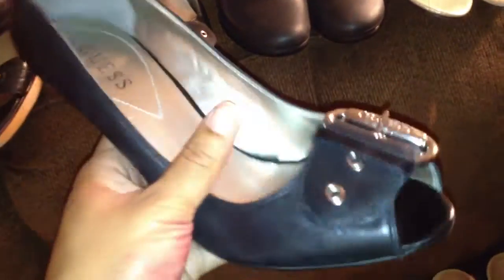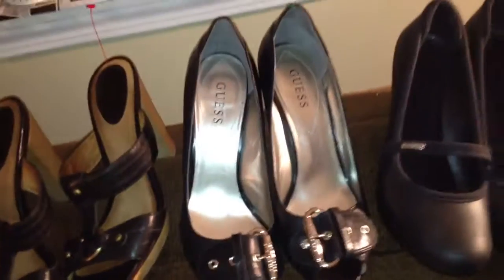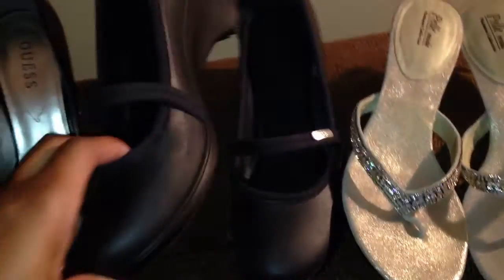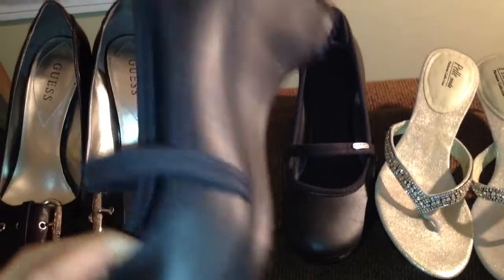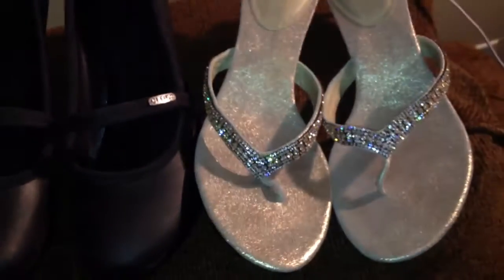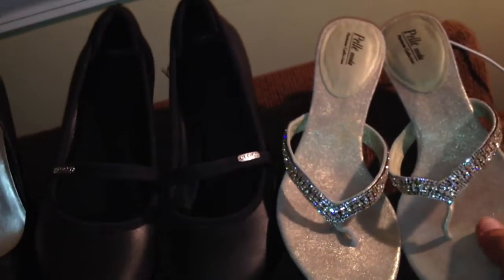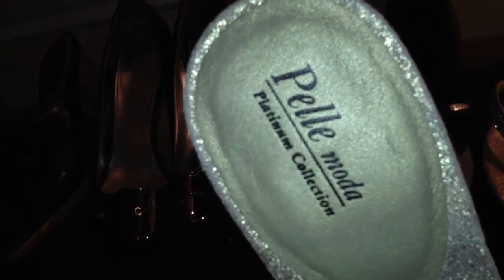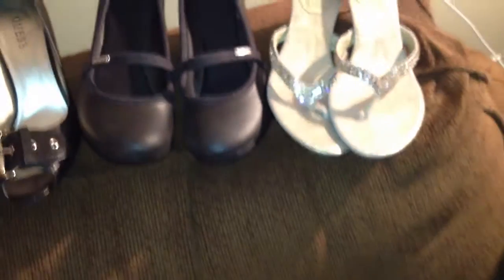These Guess shoes don't look all that great right here, but oh my gosh they are so hot, so cute. I'm thinking about keeping them, but if they go for 30 bucks I'll wear them and then put them on eBay. These are Crocs — never done Crocs before, but these are like wedge Mary Janes and they go for about 30. These here are so cute to me — I saw a pair like these sell for about 40. These are Pele Moda Platinum Collection — so pretty.